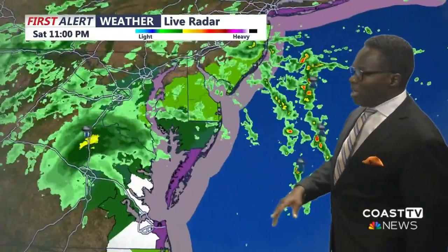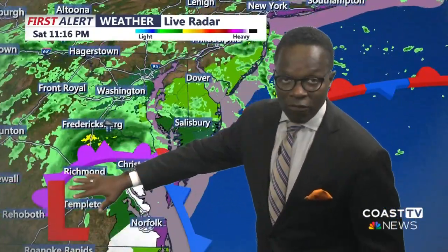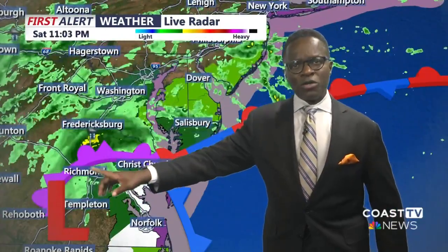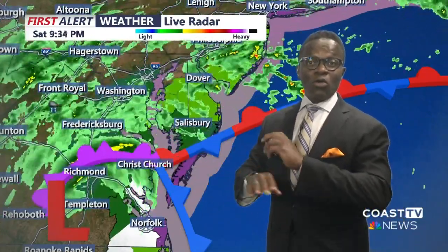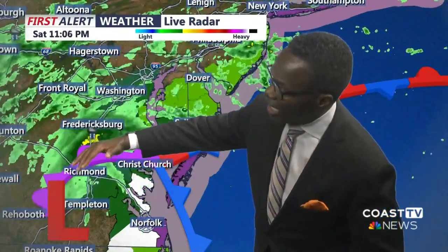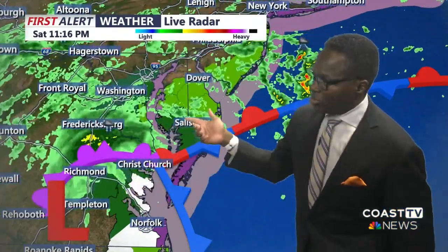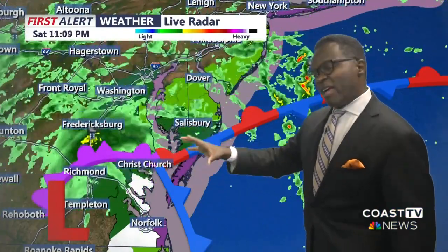Kind of depends on where you are. Because remember, we have the low-pressure system with this occluded front here. That's this purple, weird front you don't typically see — it's overlapping. Occluded means overlapping front. So that's actually kind of curling its way out and bringing that heavier amount of rain as it tracks to the northeast, bringing that heavier rain towards the Salisbury area.